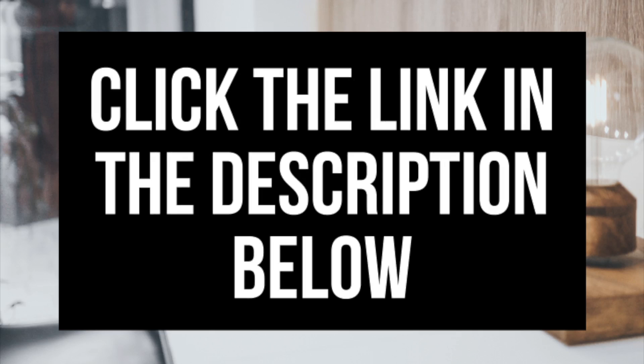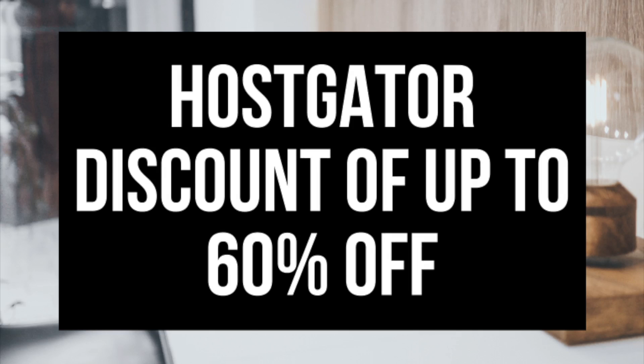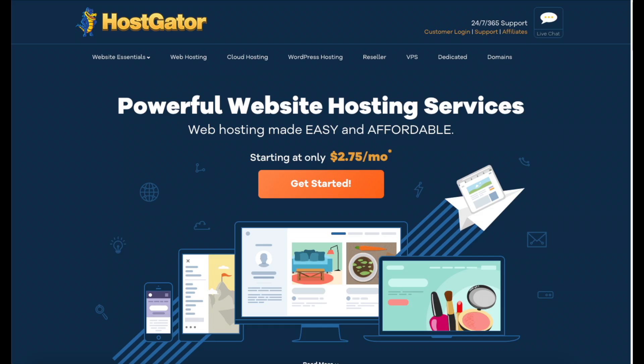The folks over at Hostgator have provided me with an exclusive coupon — a domain name for just $4.99 for the first year instead of the full price of $12.95, plus Hostgator hosting for up to 60% off. I provide the link to Hostgator in the description along with the coupon code. The promo code is CUPID60. A little disclosure: the link is an affiliate link. I receive a commission which helps support this channel and helps us put out more WordPress tutorial videos. Feel free to click the Hostgator link in the description to walk through the steps with me.